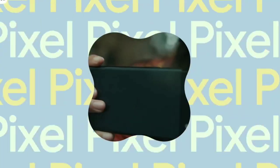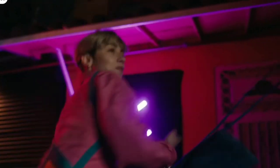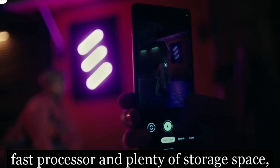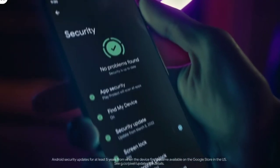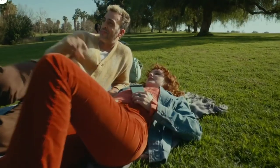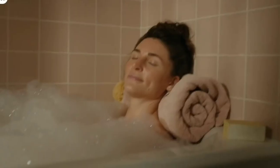The Google Pixel 6a also has an impressive array of editing features that allow you to create professional-looking photos with ease. In addition, the smartphone has a fast processor and plenty of storage space, making it perfect for those who want to take advantage of all the photo-taking opportunities. Whether you're a casual photographer or a professional, the Google Pixel 6a is sure to meet your needs.